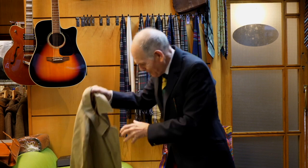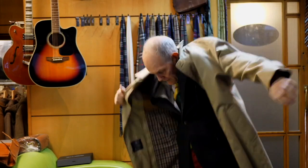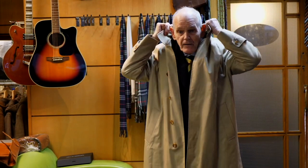Lovely Aquascutum one here, with a zip-out lining. These are just fantastic — nice and simple to wear. The zip-out lining is just a nice thing to have in winter, because it's as warm as an overcoat.